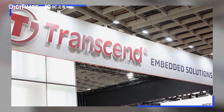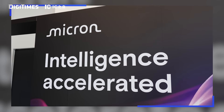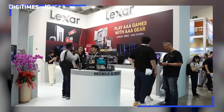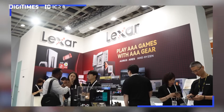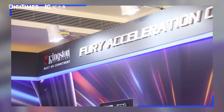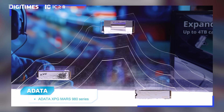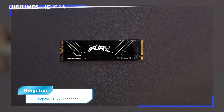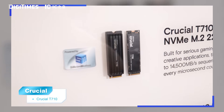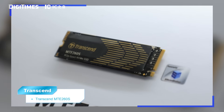At Computex, several leading storage brands are showcasing their latest SSD products powered by Silicon Motion controllers. In the PCIe Gen 5 SSD segment, multiple manufacturers are presenting high-performance, low-power client SSD solutions based on the SM2508 controller. These include ADATA's XPG Mars 980 Series, Kingston Fury Renegade G5, Lexar Professional NM1090 Pro, Micron 4600 and Crucial T710, as well as Transcend's MTE260S.